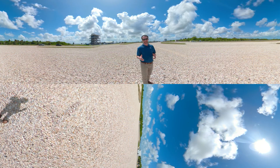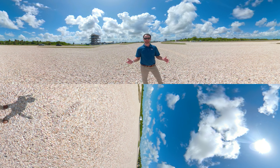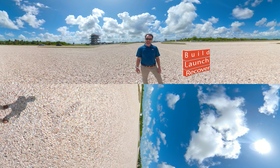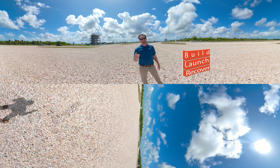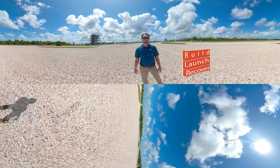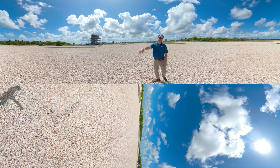We hope you'll continue to track our progress as we work towards the first woman and next man to walk on the surface of the moon. From NASA's Kennedy Space Center for Exploration Ground Systems program, that's all for today. Remember, we build, launch and recover for the next evolution in humanity's deep space exploration. And remember, even the sky isn't the limit.